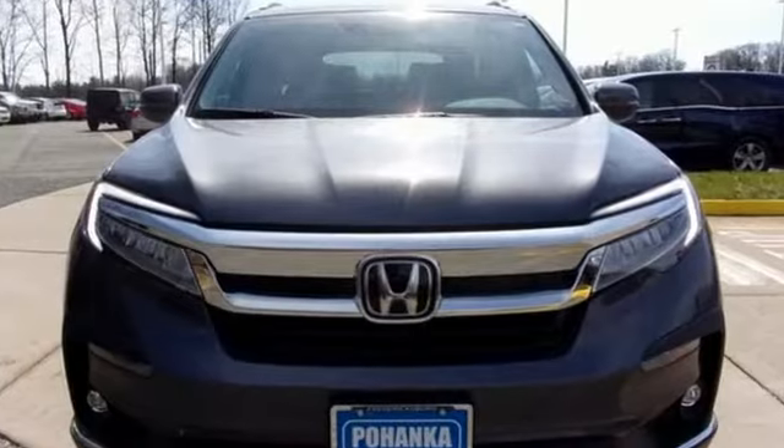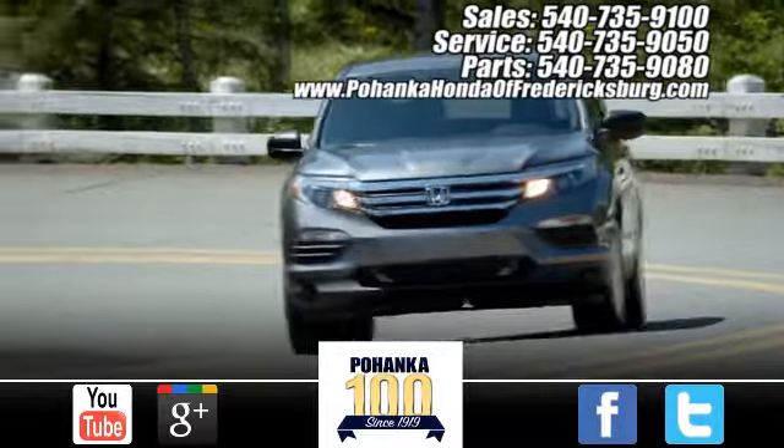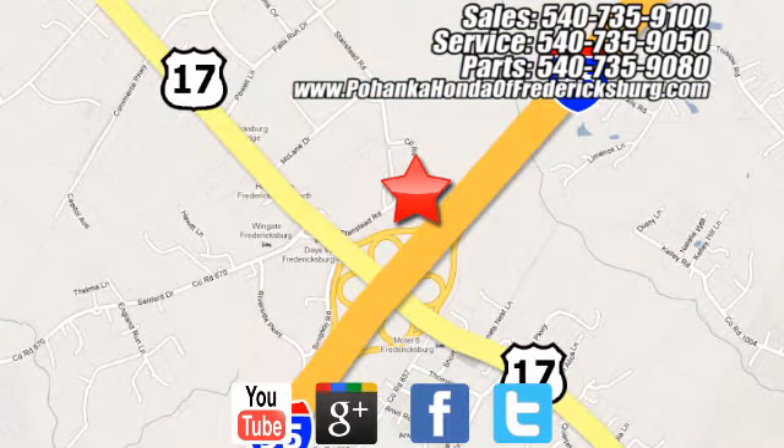It's a Honda, so longevity comes standard. Take it for a test drive today. Bohenka Honda of Fredericksburg is a great place to buy a car, conveniently located at 60 South Gateway Drive in Fredericksburg.